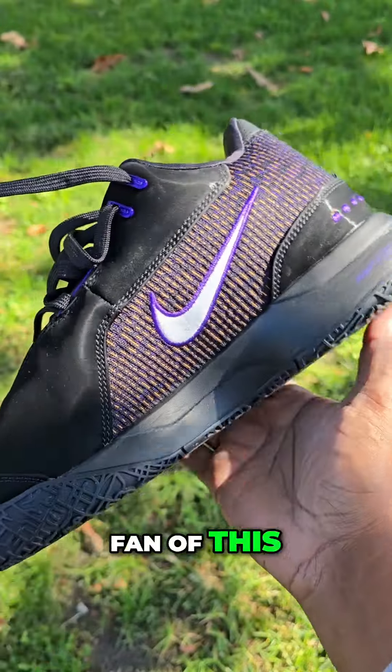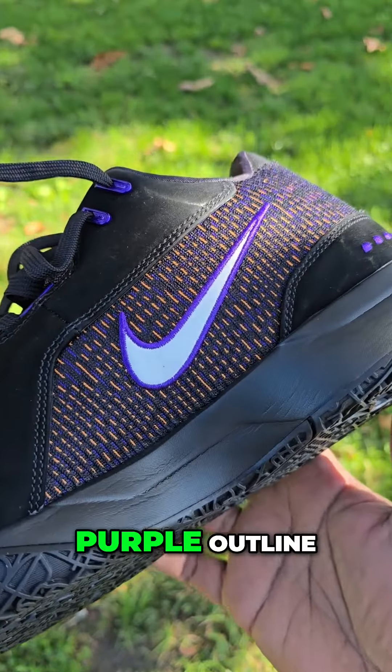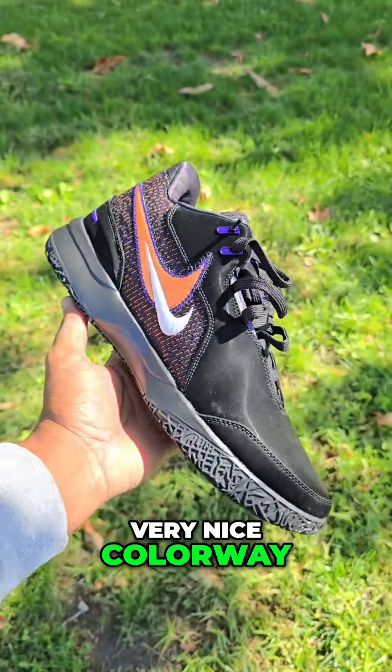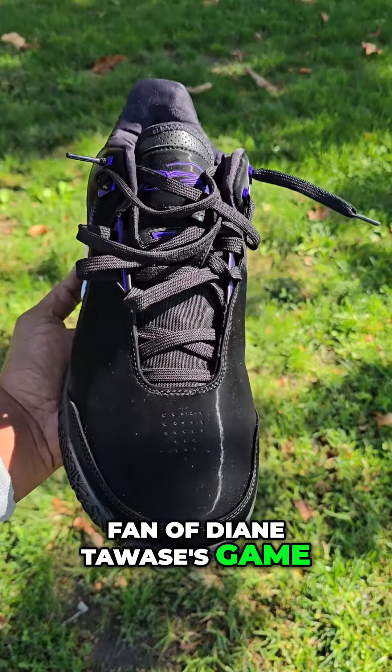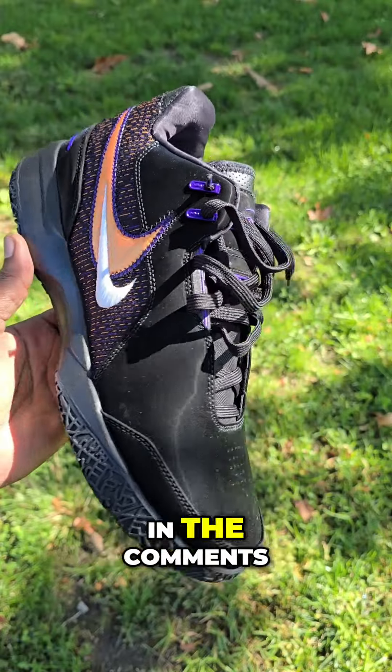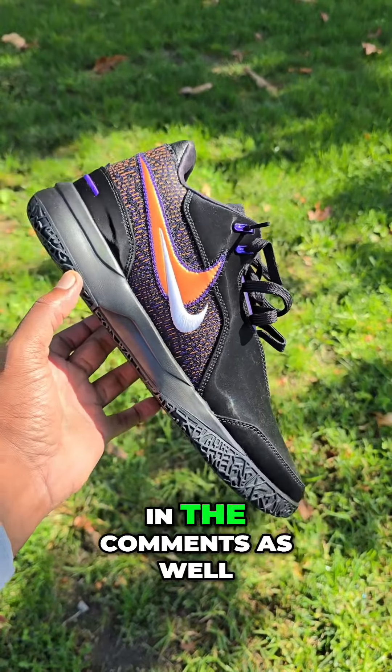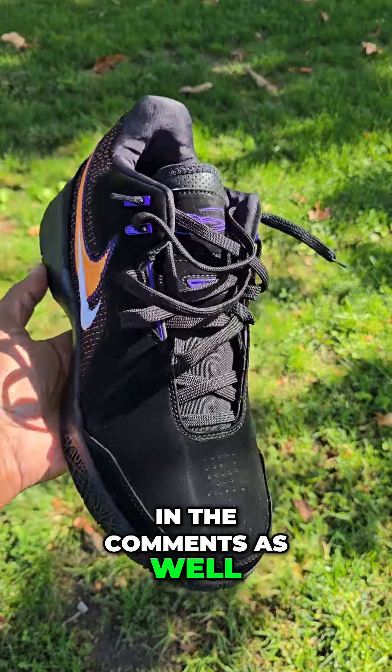Let me know if you guys are a fan of this. I do like the white swoosh with the purple outline — very nice colorway. Let me know if you're a fan of Diana Taurasi's game; maybe put some highlights in the comments. Rate this from a 1 to 10 in the comments as well. Are you guys picking this up?